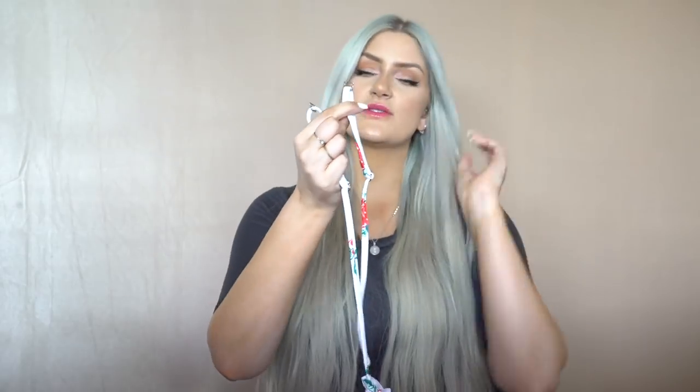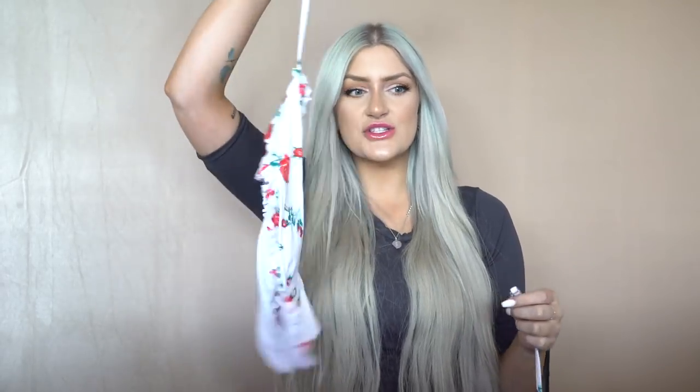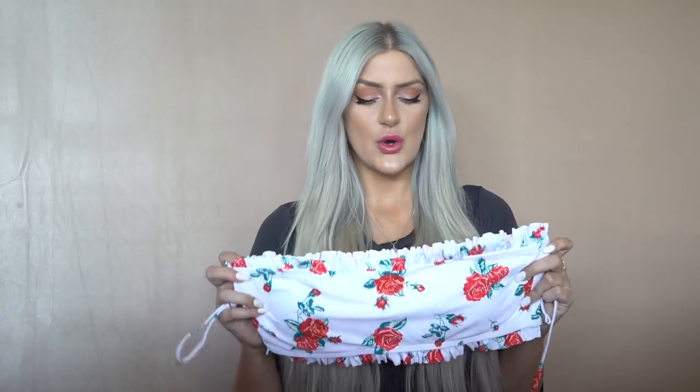My biggest issue with this bikini is the straps. They have a little metal attachment and they literally just do not stay on — they fly off, especially under any sort of pressure on your shoulder. Especially with a bandeau top where I want it to stay up, I definitely don't want the straps falling off. I'm going to give this one to somebody who can just wear it strapless.